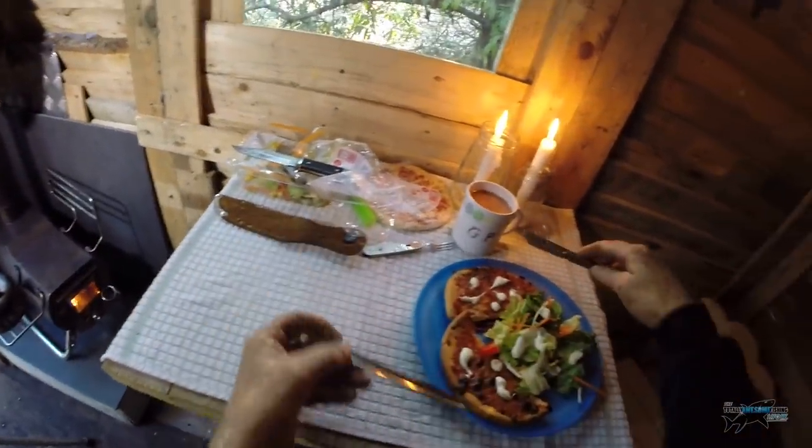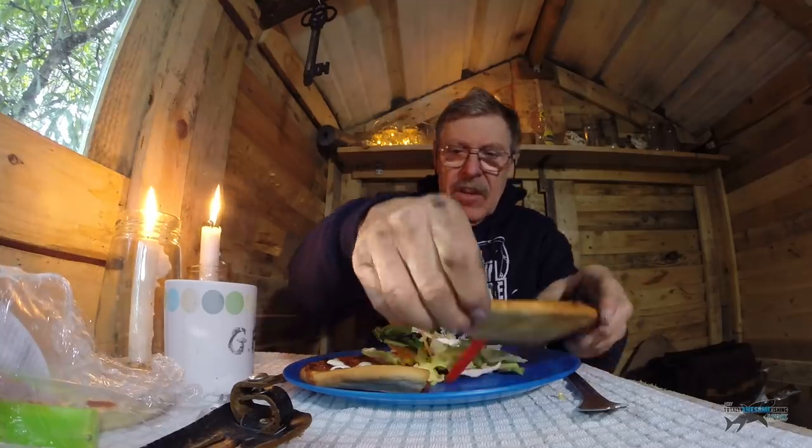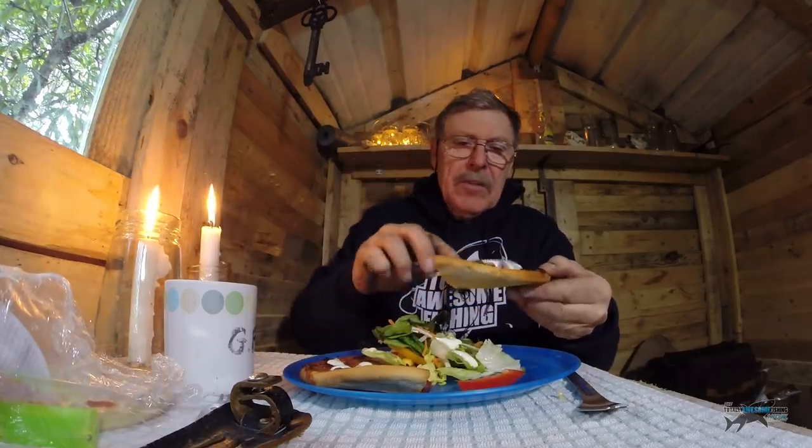Nice folding knife and fork there — I'll eat most of that with my fingers. Cheers everybody. That's hot. Got my candles going. This has been one of the best builds we ever did, this pallet cabin. For those who haven't seen it, go on to Mike's channel, look up building with pallets — we've done the pallet cabin, the rebuild of the pallet cabin, the whole thing.